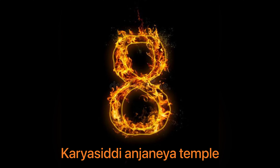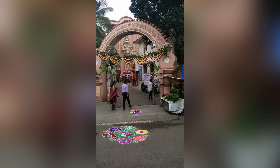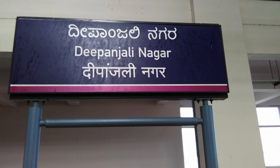8th one is Kari Siddha Anjanya temple. This temple is in an octagon shape and attracts thousands of devotees every day. Being inspired by Purnapala and Samarpan Puja, devotees offer coconut to Lord Hanuman and tie it in the temple to favor their wishes. Panjali Nagar metro station is 2.5 km from this temple.